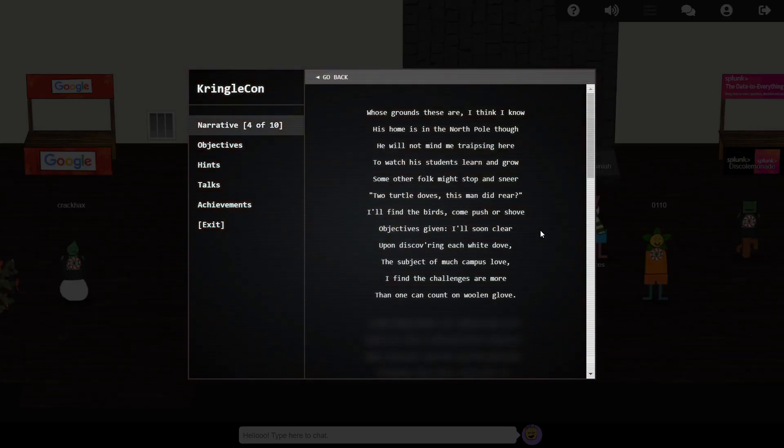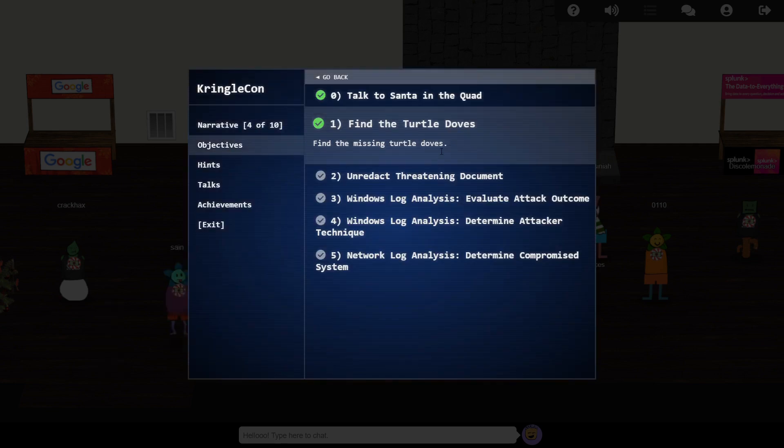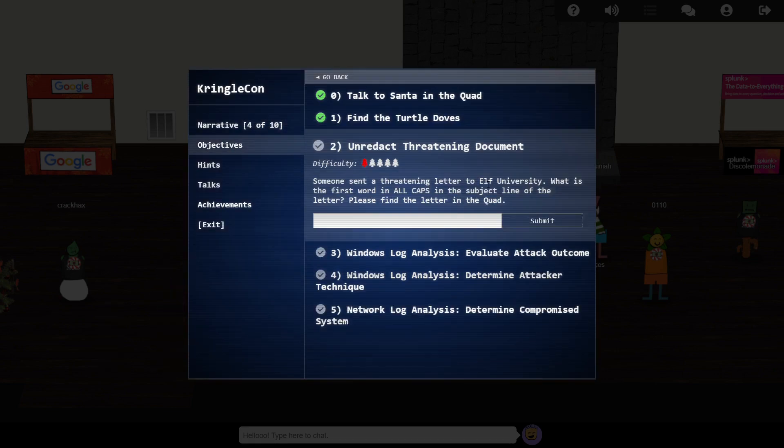Objective number two: someone has been sending threatening messages to Elf University. We'll tackle that in the next episode. I'll see you there.